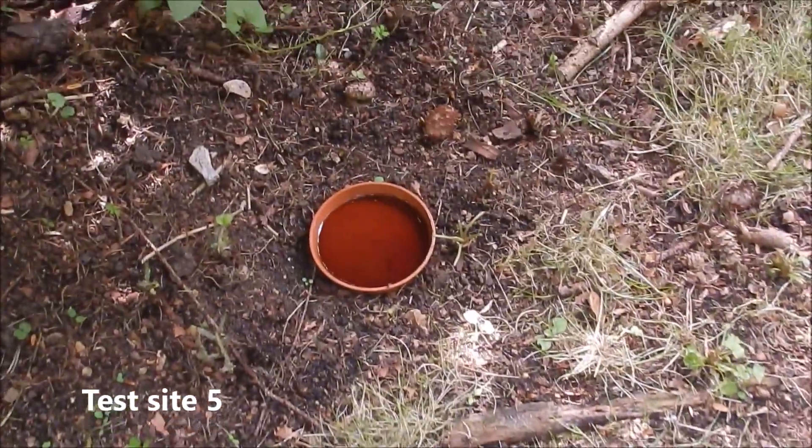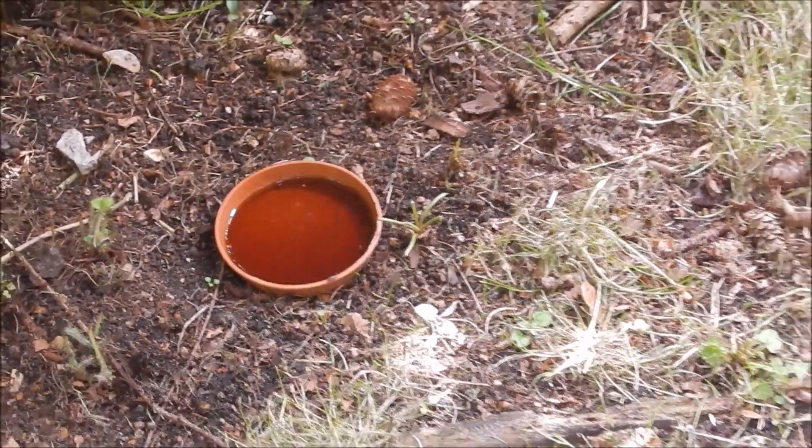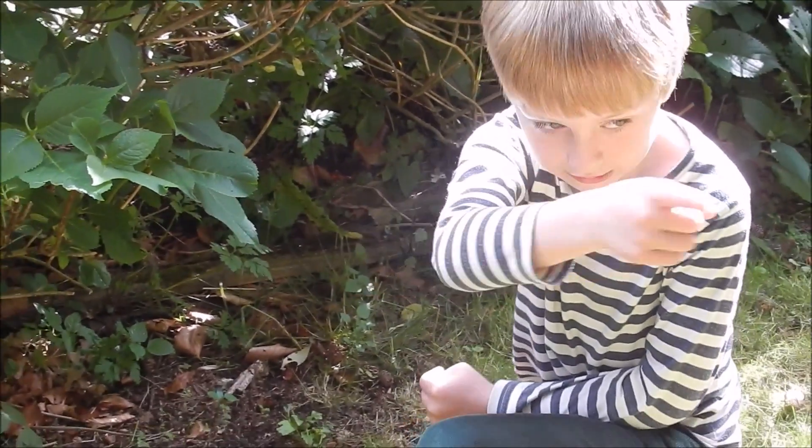Let's have a look at test site five. There are no slugs whatsoever in this area, and if there were any, they were nowhere near interested in the Coca-Cola.